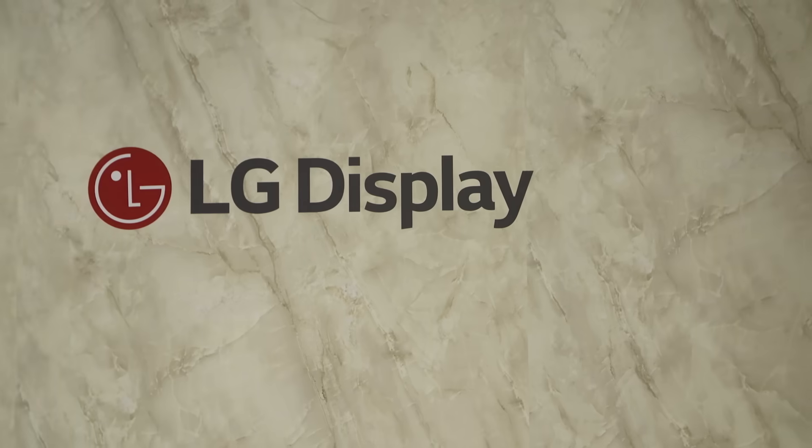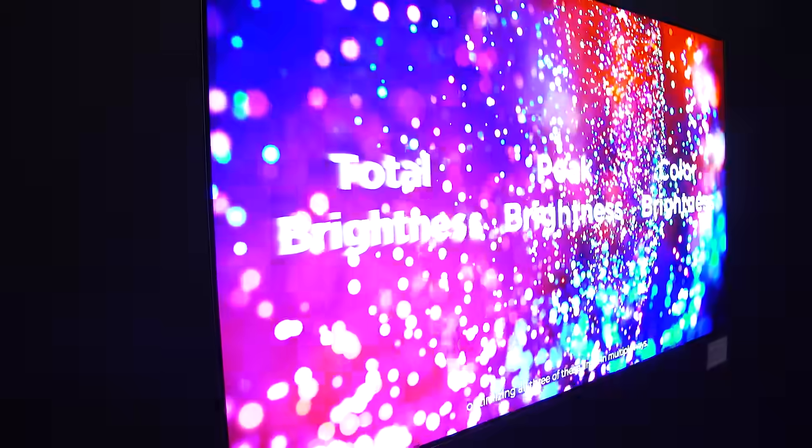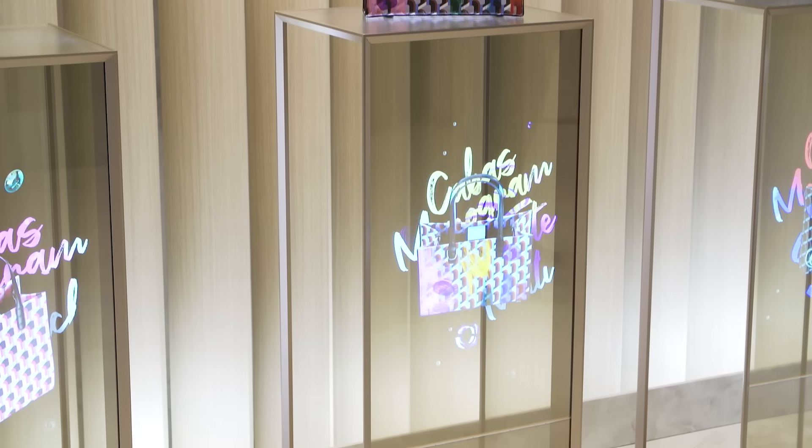This year, LG Display is showing off new next-generation OLEDs of all kinds. We're talking about multiple sizes of transparent OLEDs, fictitious fashion stores, villainous models stretched across towering OLEDs. We're also seeing LG Display apparently tackle one of the biggest weaknesses in OLED.